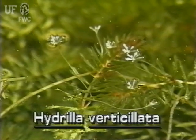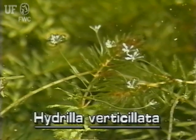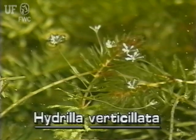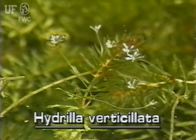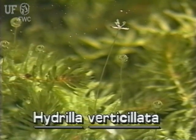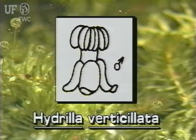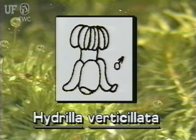In Florida, Hydrilla produces female flowers. These very tiny white flowers are only about one-eighth of an inch across. They float on the water surface attached to the plant by long stalks. Male Hydrilla has not been introduced to Florida; therefore, its male flowers are not observed here.